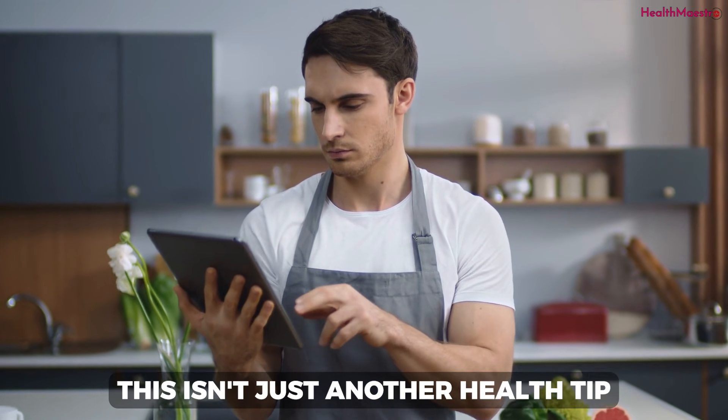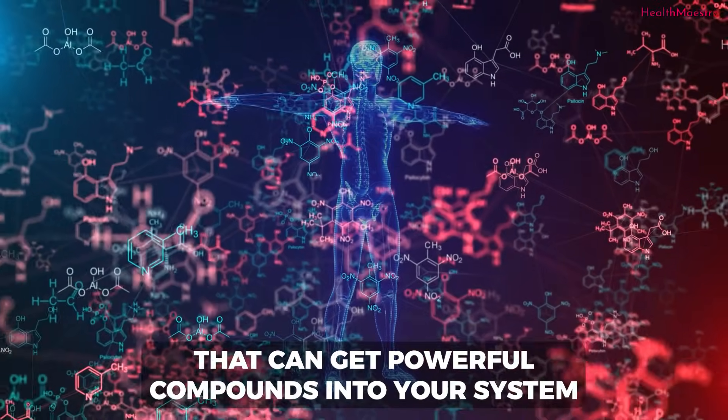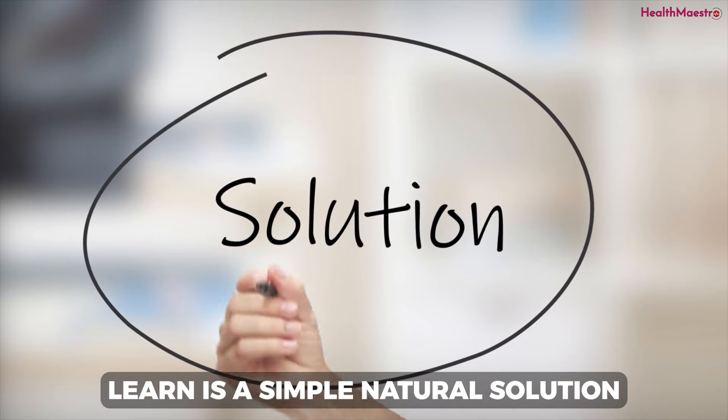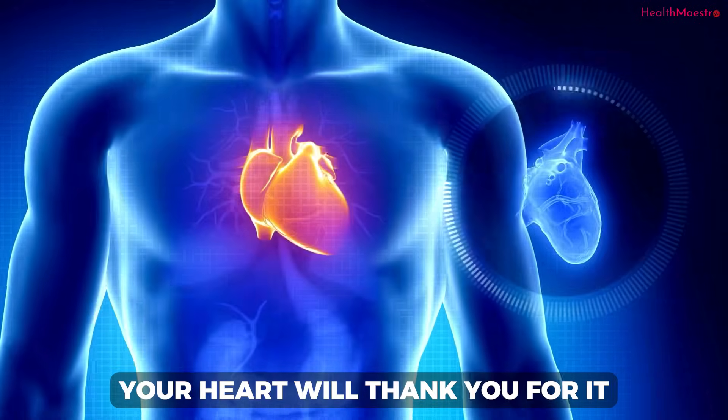Chronic inflammation — this isn't just another health tip. It's a technique based on a fascinating process that can get powerful compounds into your system with incredible efficiency. Stick with me, because what you're about to learn is a simple, natural solution that can empower your health routine in a profound new way. Your heart will thank you for it.